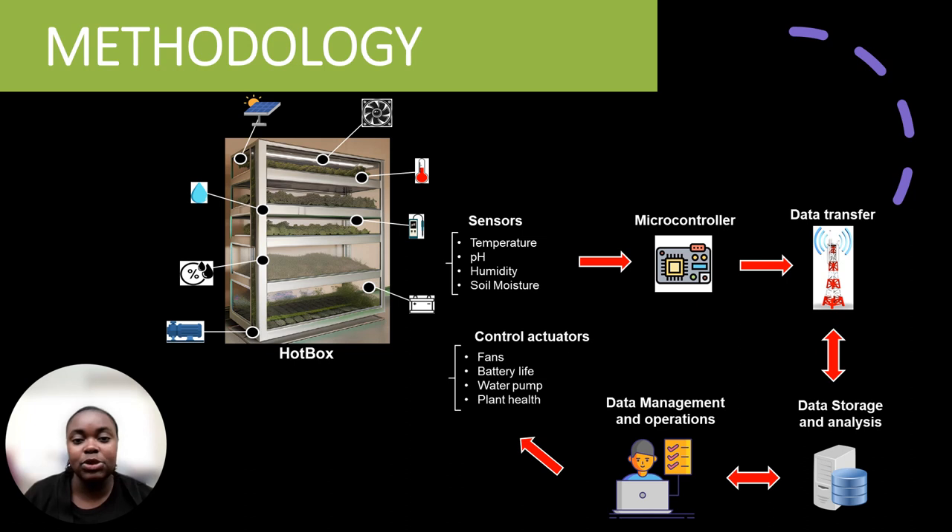The Hotbox will feature sensors to monitor plant health. It will also include solar panels, a battery, and a water pump for resource management and storage. The microcontroller, on the other hand, will be the brain of the Hotbox — recording sensor readings, transferring data to a database, while also controlling the water pump, fans, and monitoring plant health and battery life.